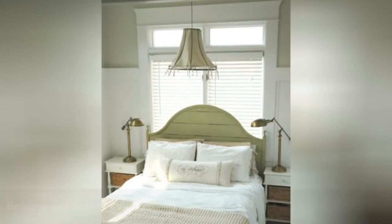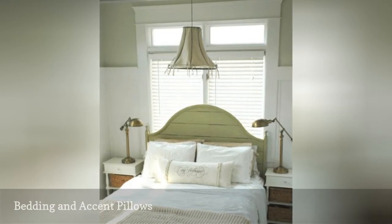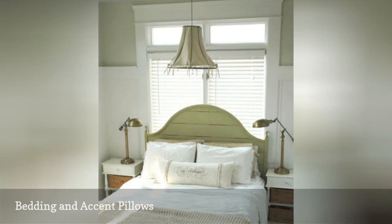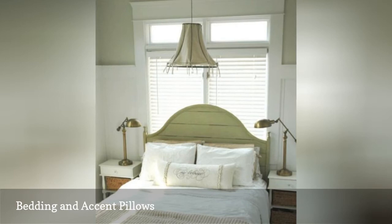The key component in completing your French Country Bedroom design is the perfect comforter, duvet, or bedding set. Most French Country Bedrooms use a white quilt, comforter, or linens decorated with splashes of color found in floral, burlap, or grain sack pillows. Another idea is to purchase a French Country-inspired comforter set, which can be found at most home design stores such as Neiman Marcus or Pottery Barn.